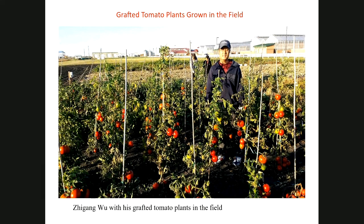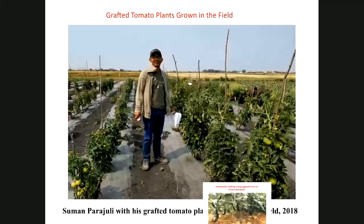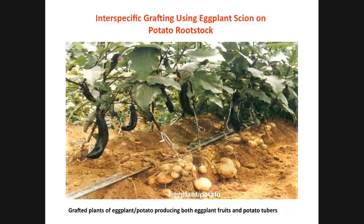We had a student, Suman Parajuli from Nepal, who finished his thesis last year on evaluation of grafted tomato plants compared to non-grafted plants. It will be published in the spring in HortScience. He has since gone to Guelph University in Canada.